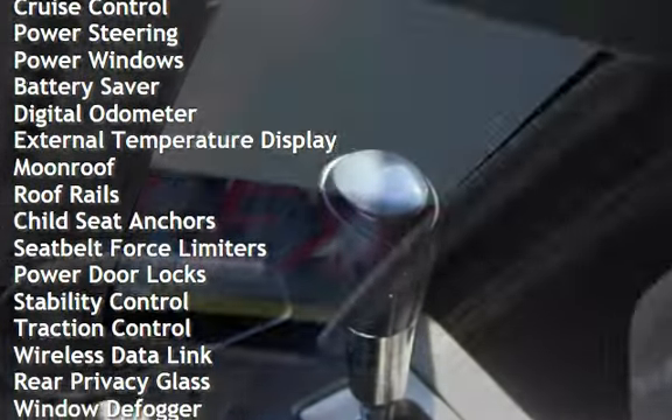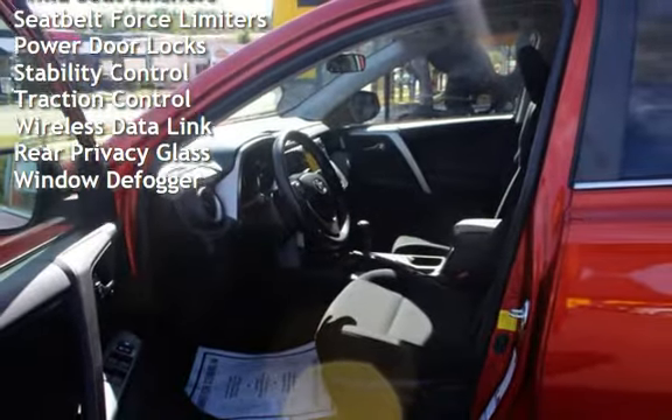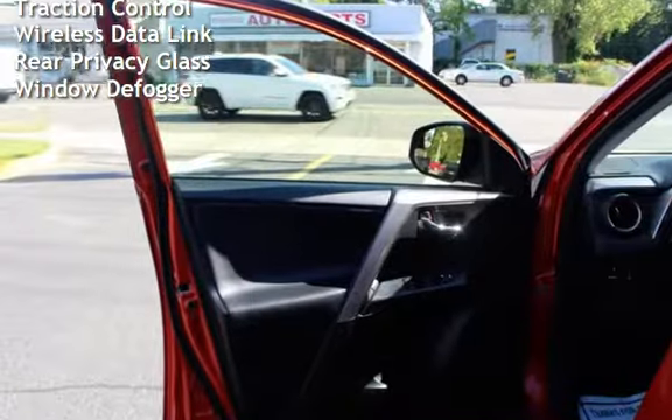Additional features include cruise control, power steering, power windows, battery saver, digital odometer, external temperature display, moonroof, and roof rails.